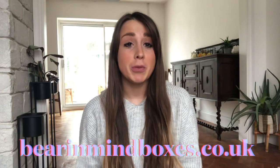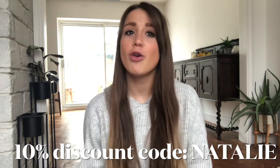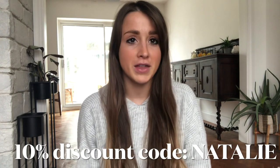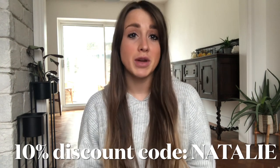Thank you to Bear in Mind. Please go and check them out — they are a family-run business based in the UK, so if you want to help them out, it will also definitely help you out by keeping you prepared with snacks on the go or at home. If you use my discount code you will get 10% off your order.